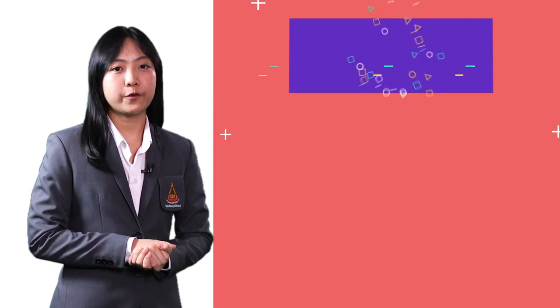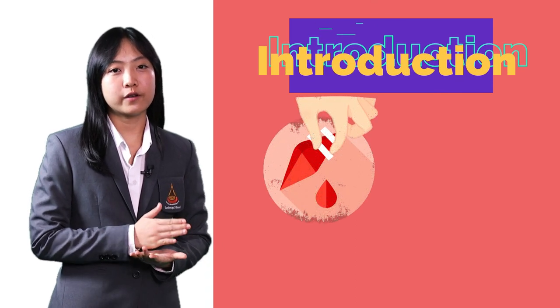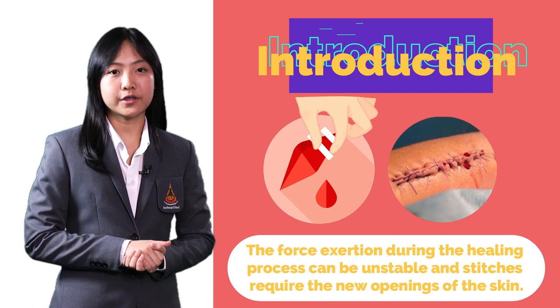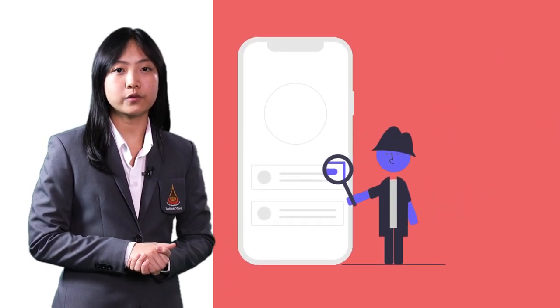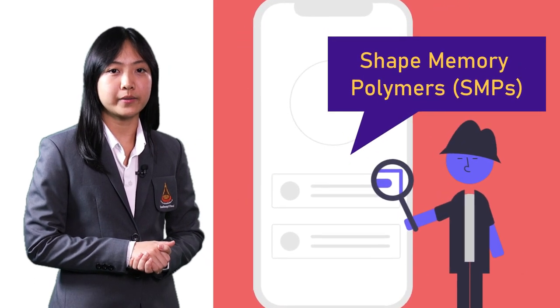Let's begin with an introduction. As you may know, wound closure is one of the most important steps in the healing process, but the force exertion during the process can be unstable, and stitches require a new opening of the skin, which can negatively affect the wound and the healing process. By this reason, we have looked for alternative ways to improve the wound closing process.